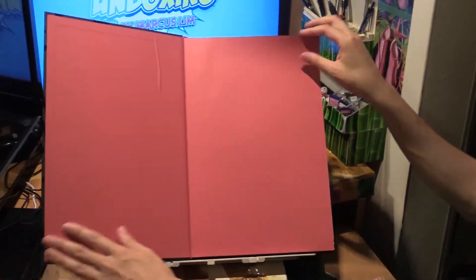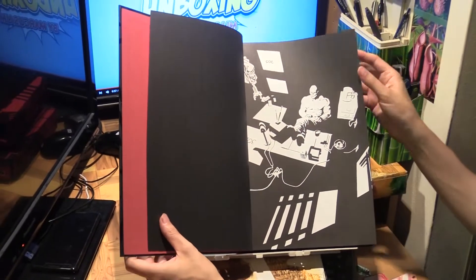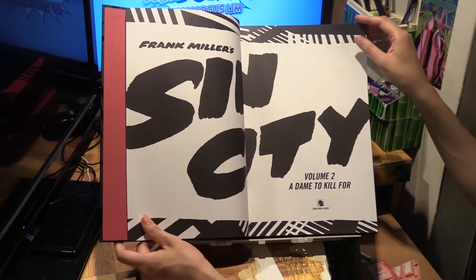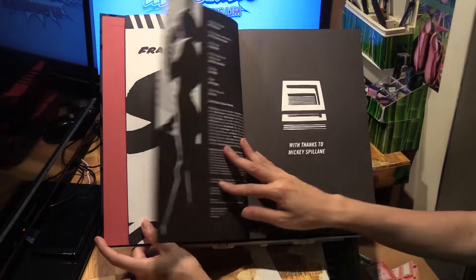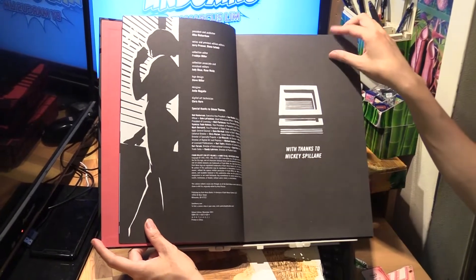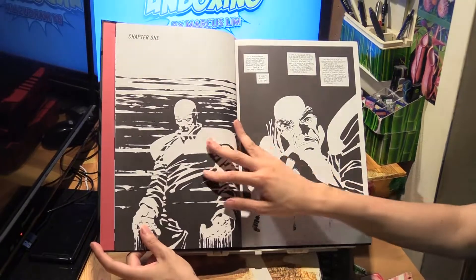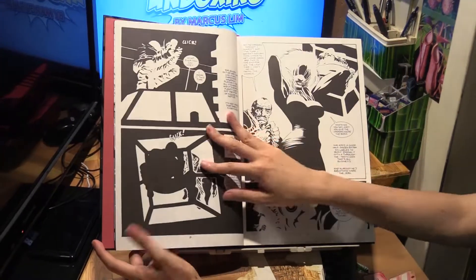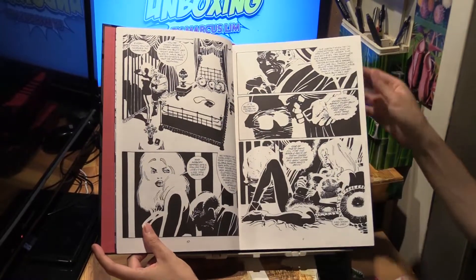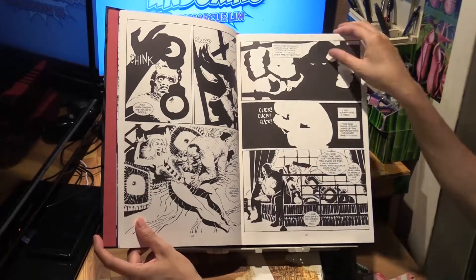So, Dame to Kill For — all six issues collected in volume two. With thanks to Mickey Spillane, a great influence on Frank Miller. You can tell right away from the very hard-boiled style — crime noir and the dialogue, so pulpy.